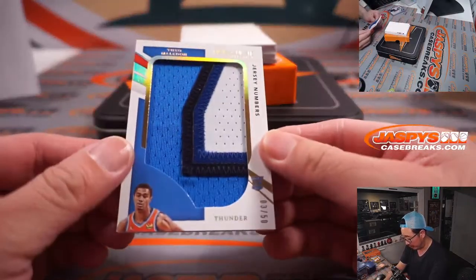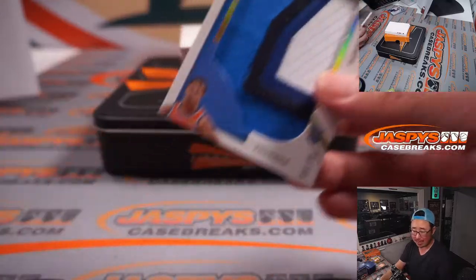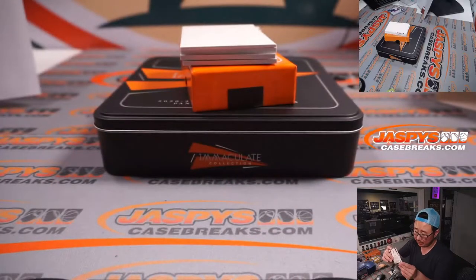Big jersey number right here — 3 out of 50, Theo Maledon, OKC. Nick Smith with the Thunder.